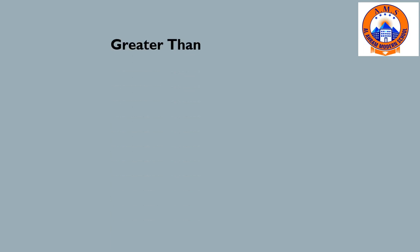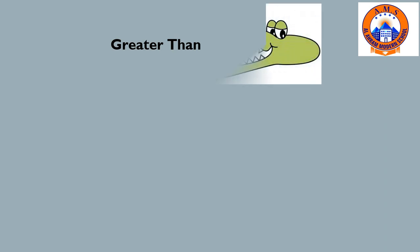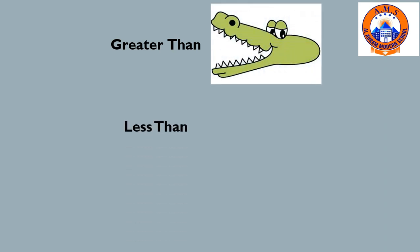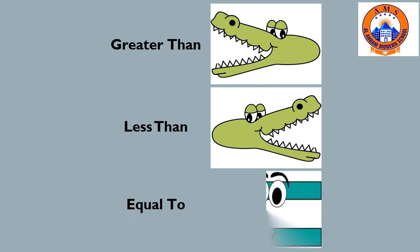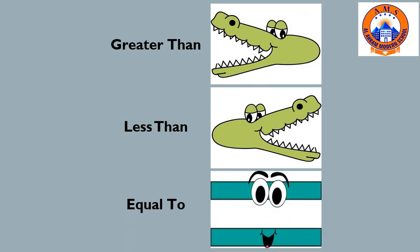We use three signs while comparing numbers: greater than, less than, and equal to. Do you remember the hungry alligator who's always eating the big numbers?